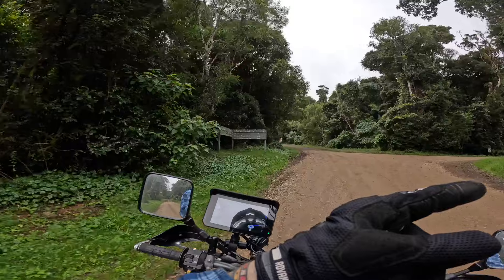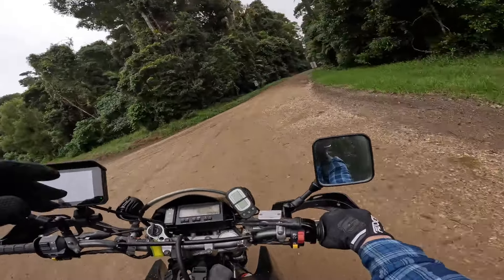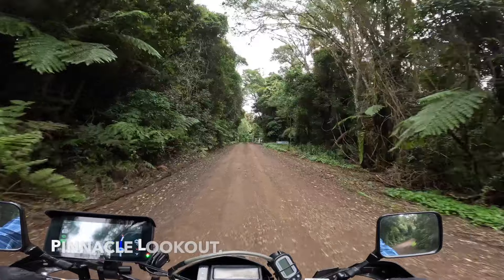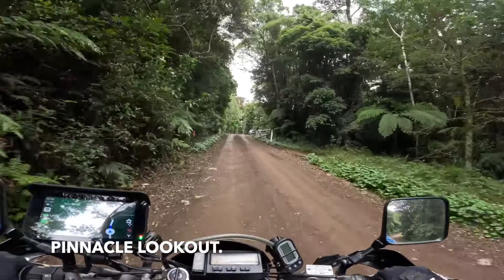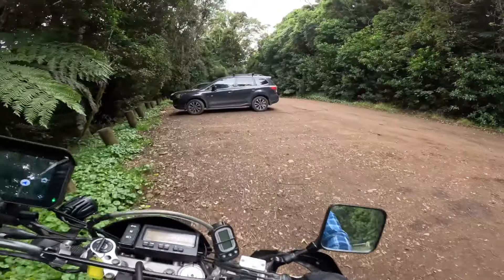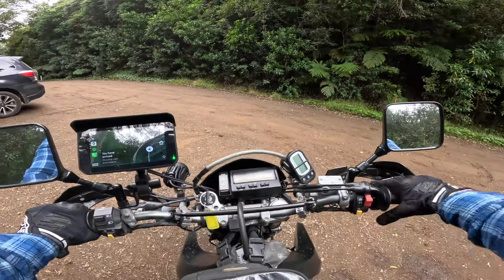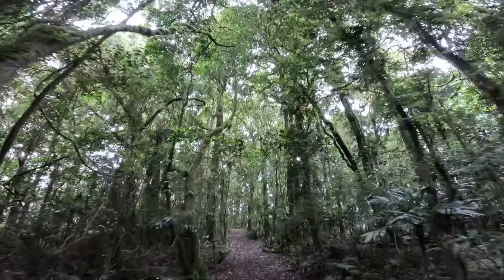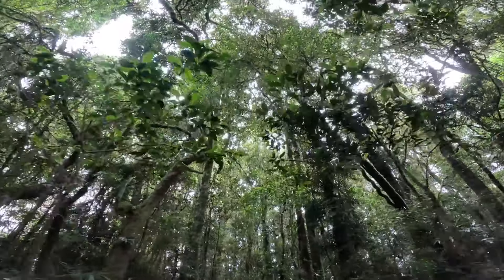We want to take this trail and it takes us to the Pinnacle Lookout. From the car park it's only a 200 metre walk to get to the lookout, after which you're rewarded with an amazing view of the East Coast.